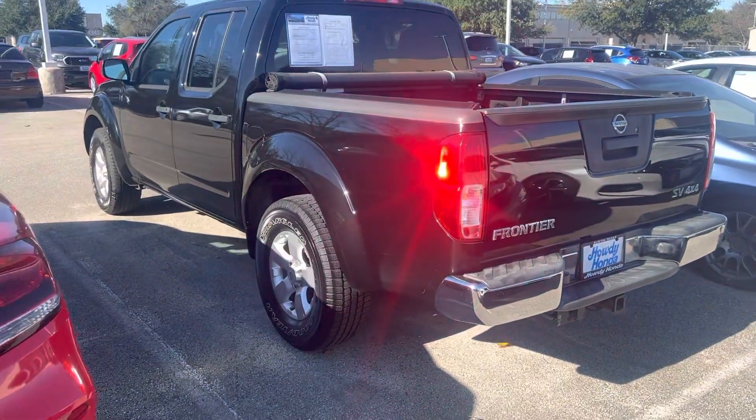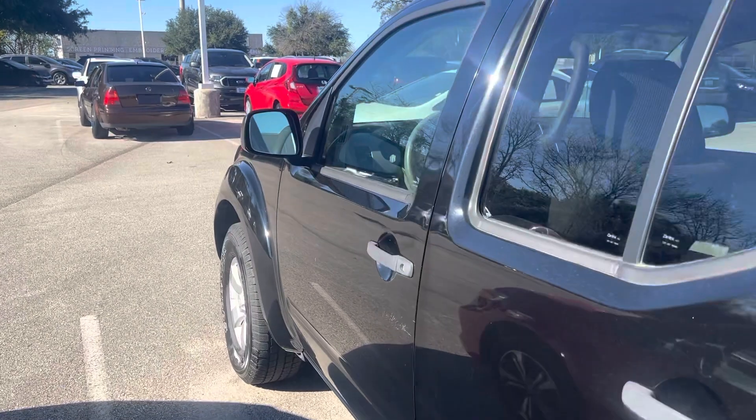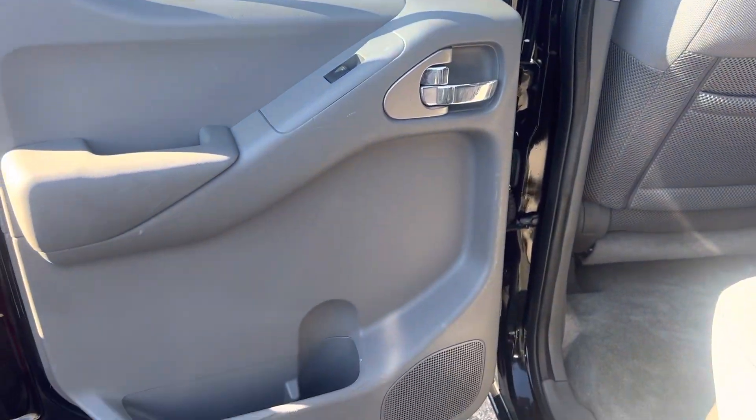It's a beautiful little truck, got the full-size four-door. A little over 84,000 miles it looks like. Super clean.